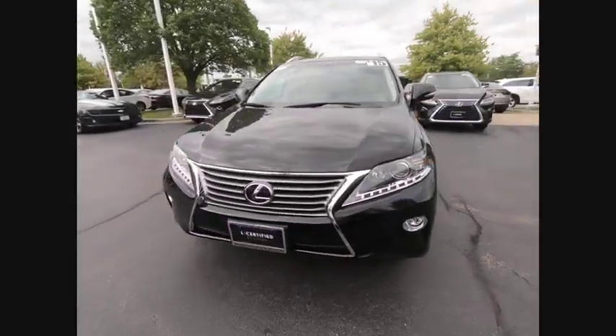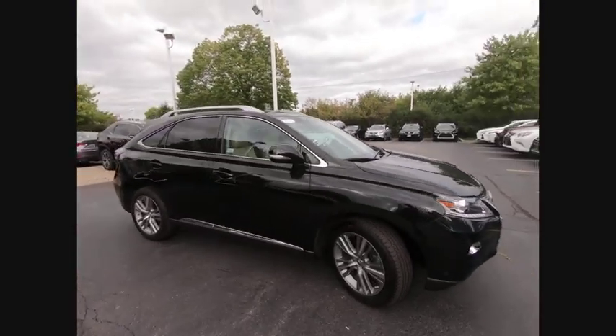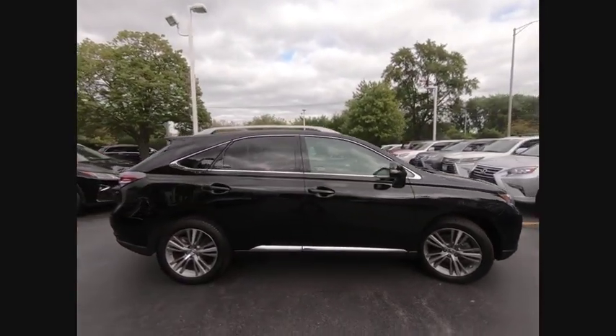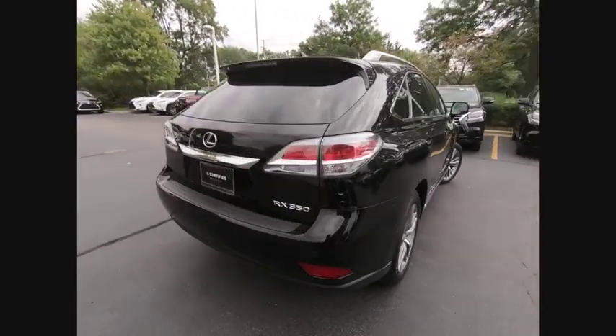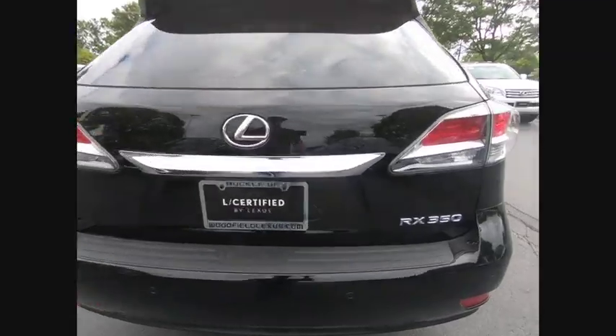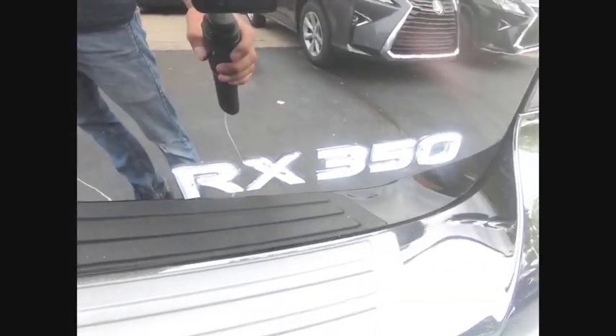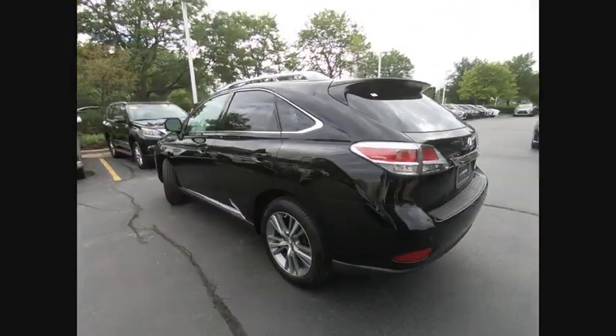Take a ride in the 2015 RX350. The RX350 offers a driver-inspired design and intuitive technology that puts you in total control of your interior. Paired with a spacious cargo area and a powerful V6 engine, the RX350 continues to offer the best combination of powerful performance and interior luxury in its class.